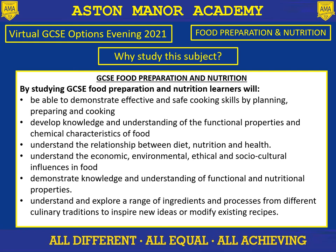Welcome to Food Preparation and Nutrition. Why wouldn't you want to study this subject? We eat every day. Wouldn't it be good to know what goes into your food and how to cook it?